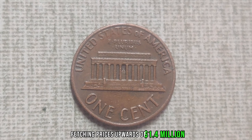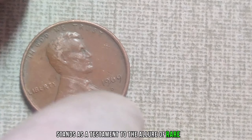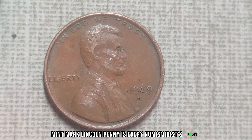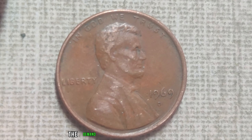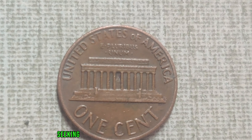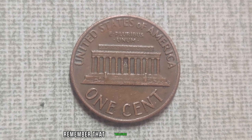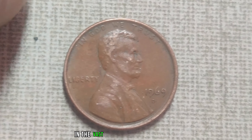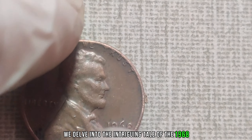What makes this coin truly remarkable is its staggering value. With recent auctions fetching prices upwards of $1.4 million, the 1969 D-Mint Mark Lincoln penny stands as a testament to the allure of rare coins. Owning a piece of history like this is every numismatist's dream — it's not just about its monetary value, but the story it tells and the excitement of the hunt. The demand for rare coins like this continues to soar, driven by collectors seeking unique pieces. Treasures can often be found in the most unexpected of places.